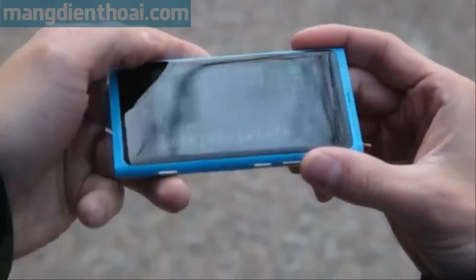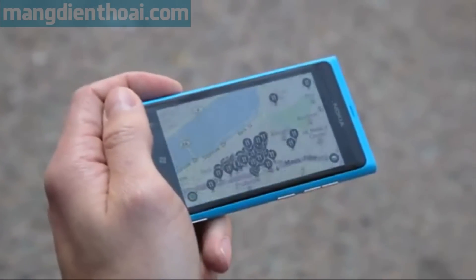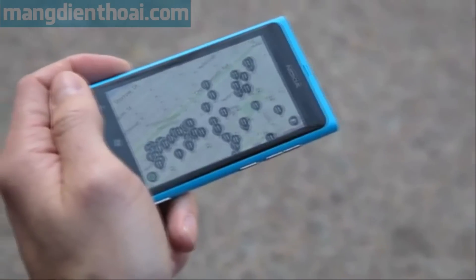Finally, if I tilt the device parallel, CityLens shows a map view. It shows me all the relevant locations around me. One click on a location, and I get an estimate of how long it'll take to walk there.